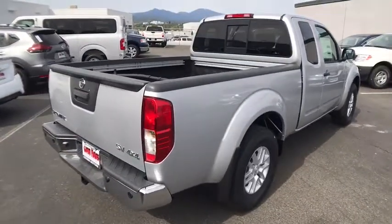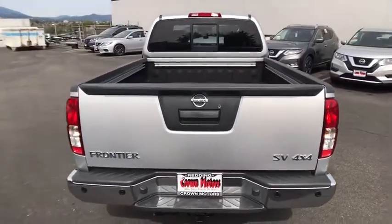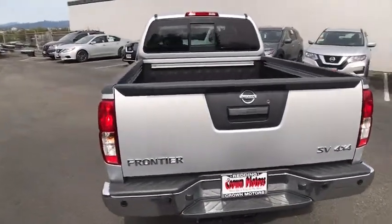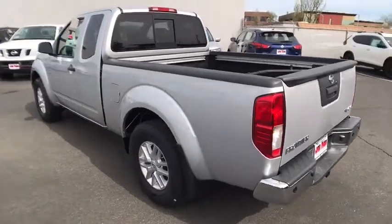The Frontier's interior comforts include cab versatility, under-seat storage, and seating for five. Take this vehicle for a spin and see why so many shoppers are now proud owners.